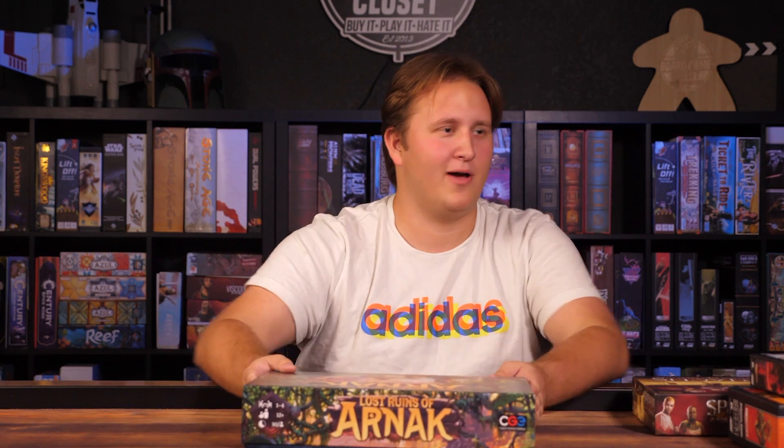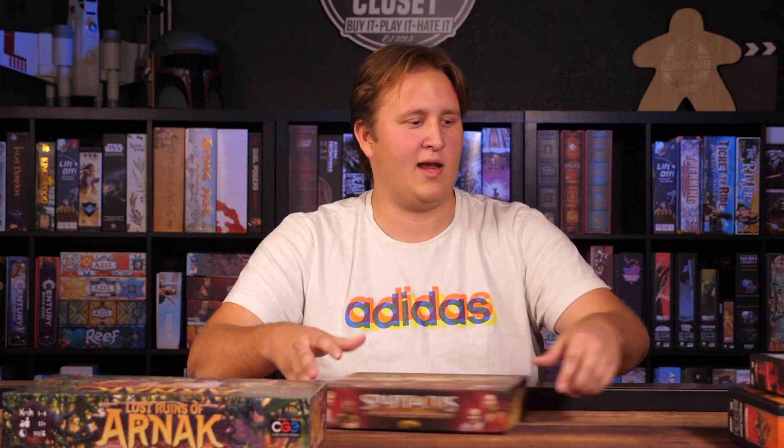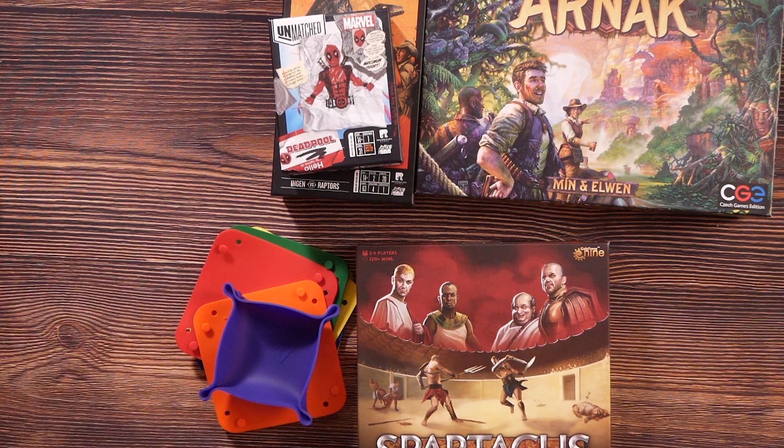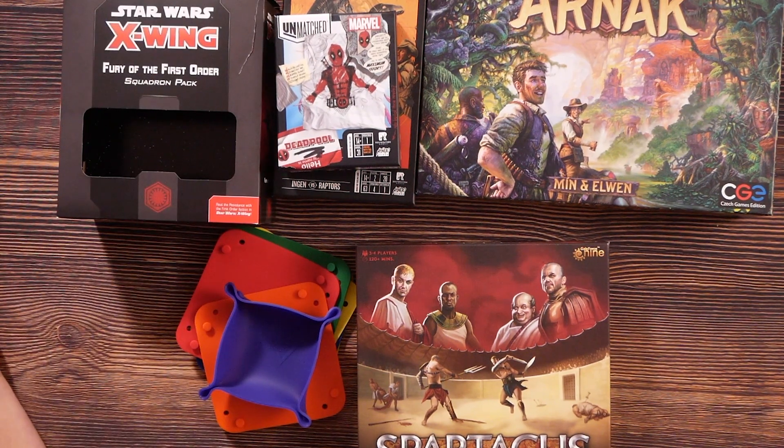But that's it. I didn't grab a million things like some of the other people at the con, but this little group of things I picked up is great. I'm gonna have them forever. And that is my Gen Con 2021 haul. I'll see you guys in the next video.